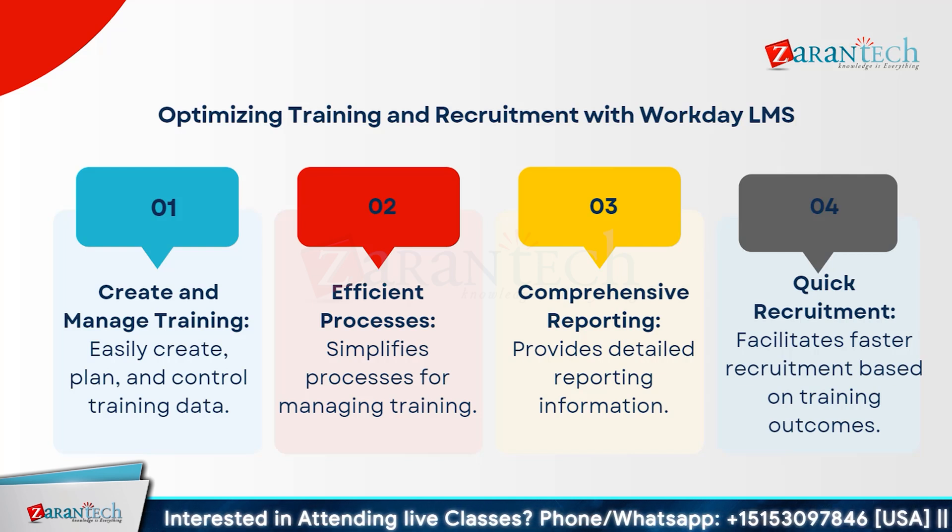Comprehensive reporting tools provide detailed insights, helping you track progress and outcomes effectively. One of the standard features is Quick Recruitment — by leveraging training outcomes, Workday LMS facilitates faster and more accurate recruitment, ensuring you find the right talent in no time. Transform your training and recruitment processes with Workday LMS and experience efficiency, comprehensive reporting, and quick recruitment like never before.